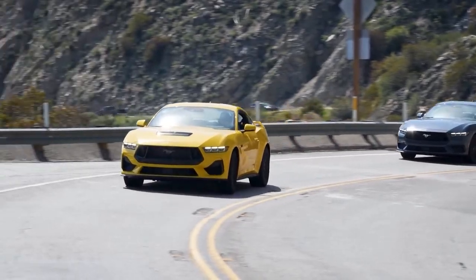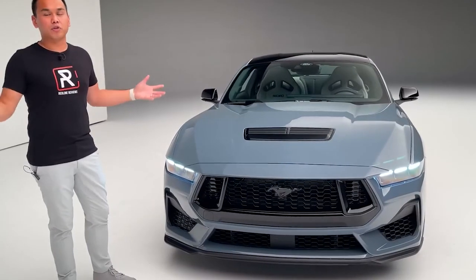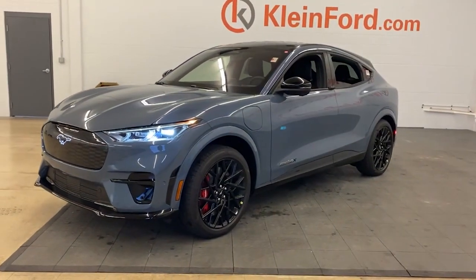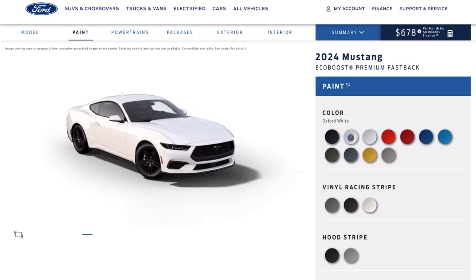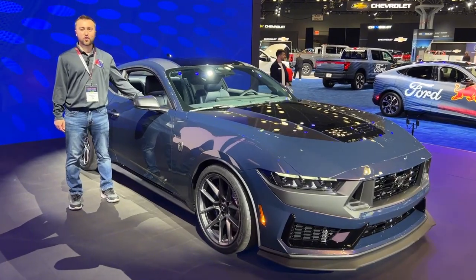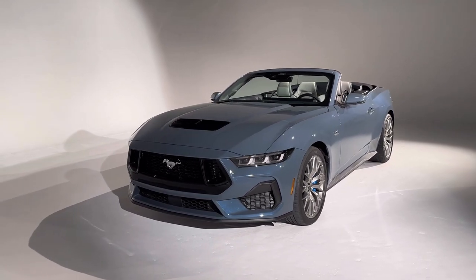The second new color is Vapor Blue, which has a metallic, grayish-blue tone. It was previously available on the Mustang Mach-E SUV, but it appears to have been removed from the color choices on the Ford website. However, it will be available for the 2024 Mustang, giving buyers another option for a unique and stylish color.